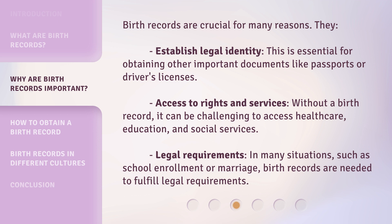Birth records are crucial for many reasons. They establish legal identity, which is essential for obtaining other important documents like passports or driver's licenses. Access to rights and services: without a birth record, it can be challenging to access health care, education, and social services. Legal requirements: in many situations, such as school enrollment or marriage, birth records are needed to fulfill legal requirements.